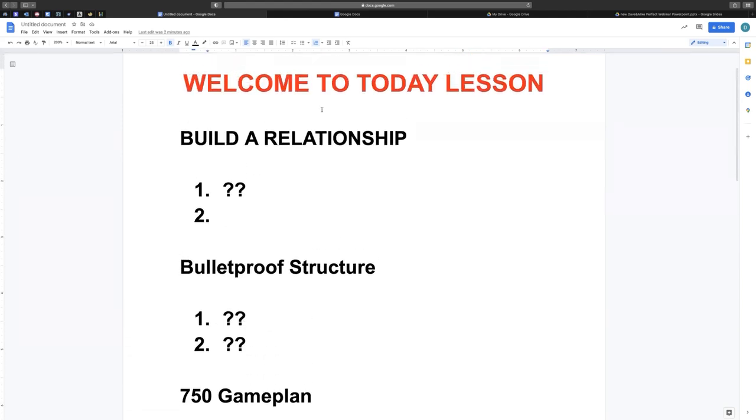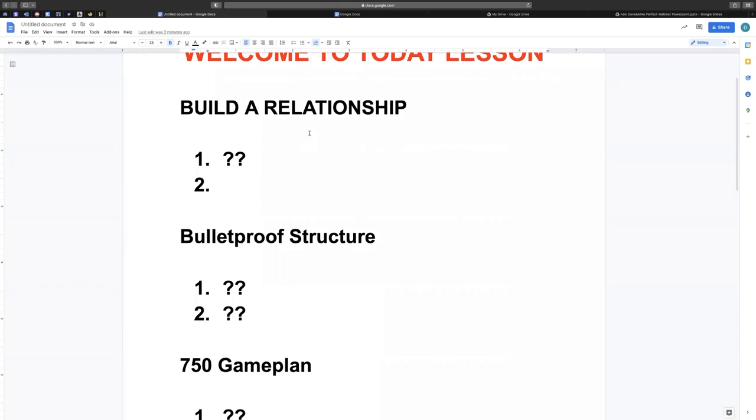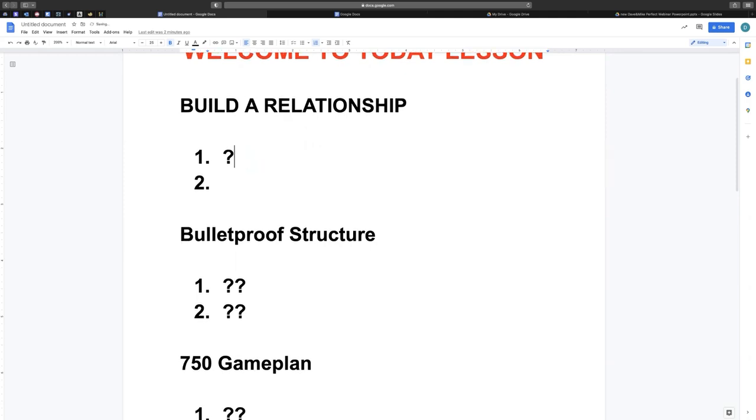So the first thing you want to do to go ahead and get that 750-plus credit score — what I want you to do is build a relationship. I want you to build a relationship with two banks. The reason why is that once you have the 750 credit score, it's going to be easy to get access to money once you get approved. So first thing you want to do is build a relationship with a local credit union.